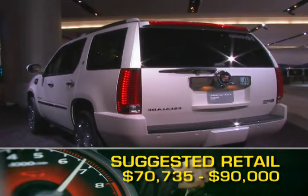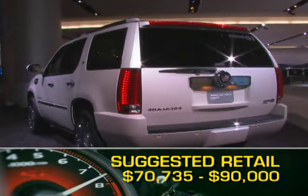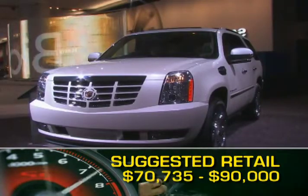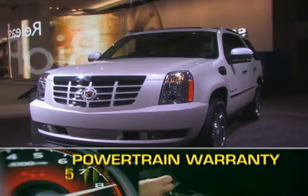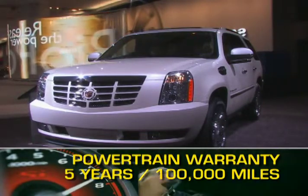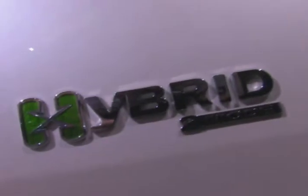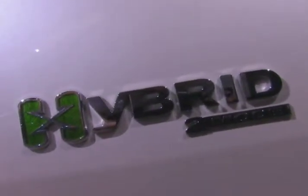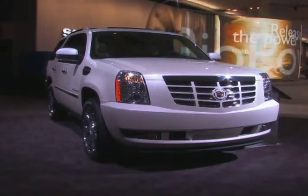Initial base MSRP for the 2009 Cadillac Escalade is $70,735. A fully loaded Platinum Edition will top out at just under $90,000. The Escalade hybrid is backed by a five-year, 100,000-mile powertrain warranty. Cadillac has improved upon the front runner of American luxury SUVs by adding fuel-saving hybrid technology to the long list of standard luxury features found in the Escalade.